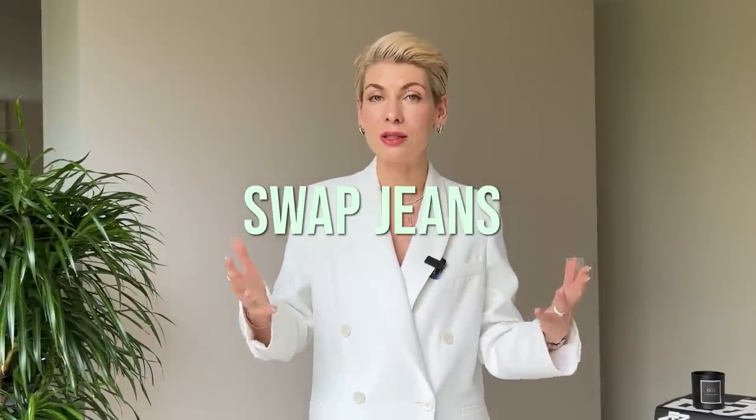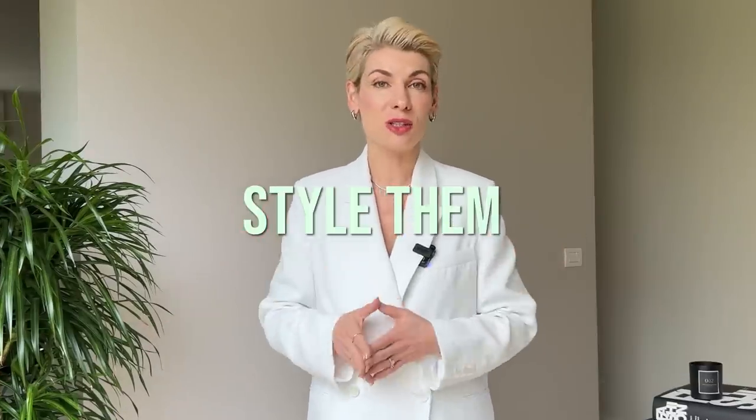Another simple yet not-so-obvious hack to achieve a polished, pulled-together look is to simply swap jeans — which most women wear 365 days a year — for simple tailored pants. Most women don't feel confident about wearing tailored pants in casual outfits because they think it immediately requires heels or formal tops, but this is exactly the trick: just style them as casual pants and pair them with comfy shoes and a very basic or even sporty top.